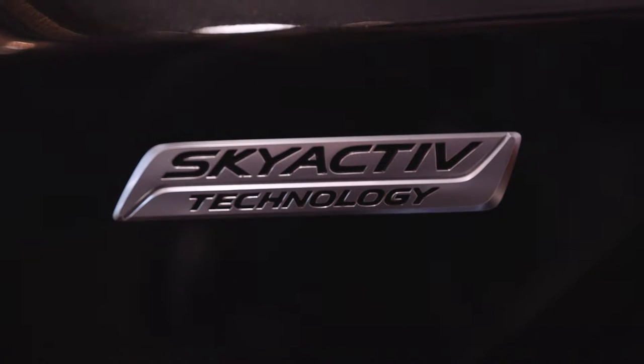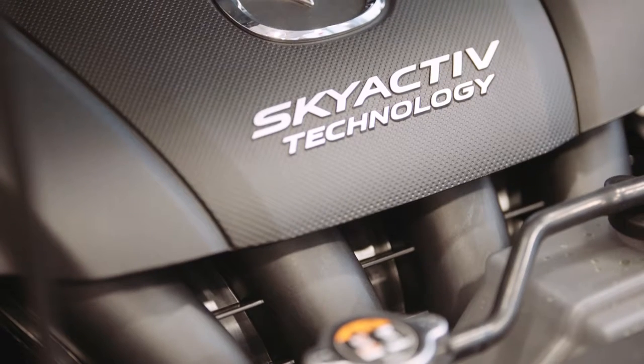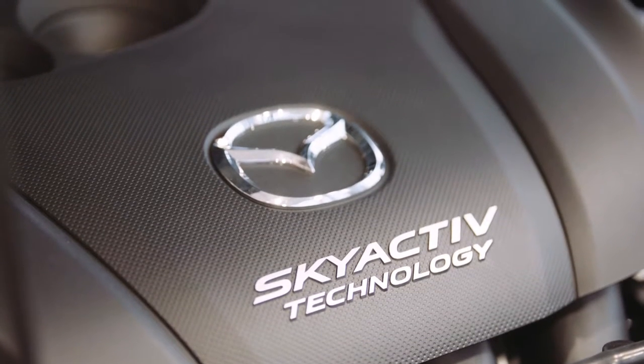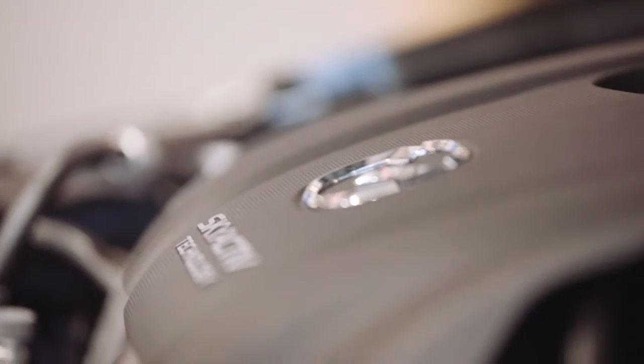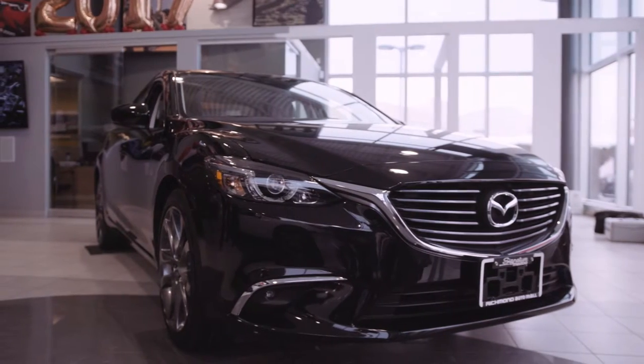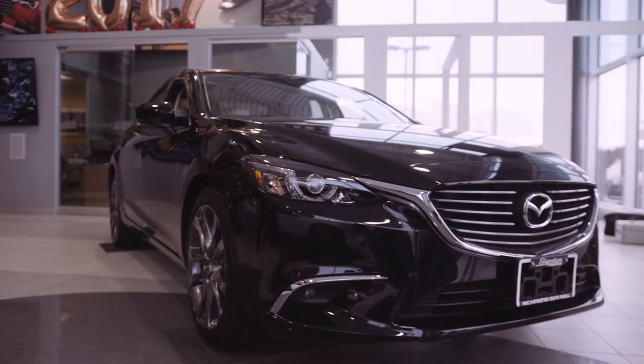The refreshed 2.5-liter Skyactiv 4-cylinder 2017 Mazda 6 features G Vectoring Control, the latest in our Skyactiv series of technologies. It provides integrated control of the engine, transmission, chassis and body to reduce fatigue over long trips, allowing the connection between car and driver to be further enhanced.